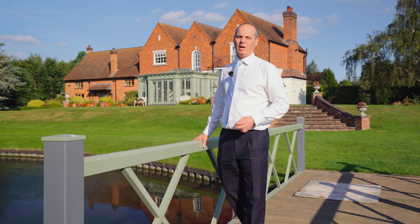This incredible home is only available with Andrew Grant, so if you'd like to arrange a discreet viewing of this property, or to learn more information, then don't hesitate to contact me, George Pickard.